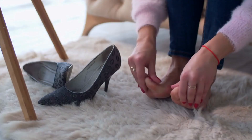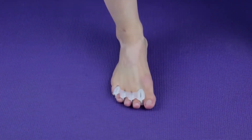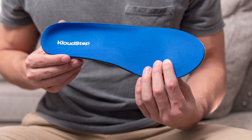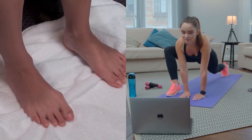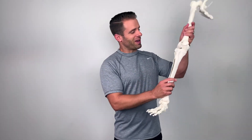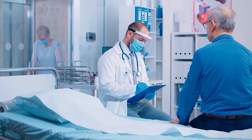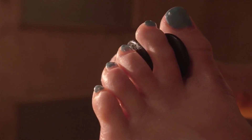Prevention is key when it comes to overlapping toes. By taking proactive measures, you can reduce the risk of developing this condition. Wearing properly fitting footwear with wide toe boxes allows ample space for the toes to spread naturally. Engaging in foot-strengthening exercises, such as toe curls and stretches, can help maintain muscle balance and flexibility. Early treatment and regular checkups with a healthcare professional can help detect and address any abnormalities in the toes at the earliest stages.